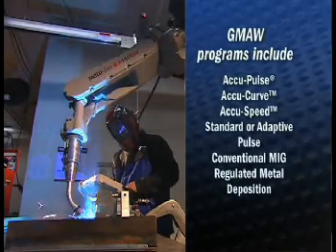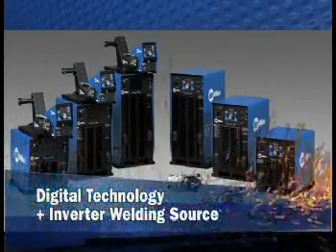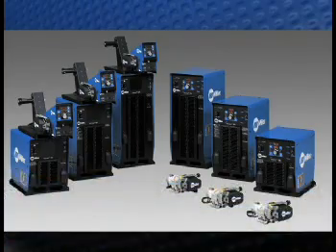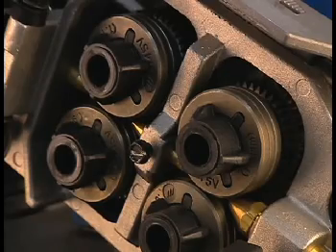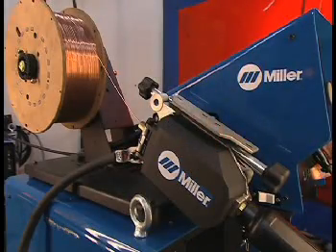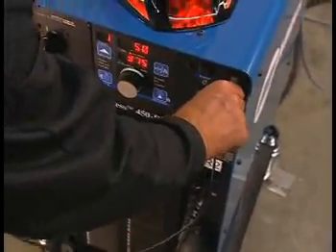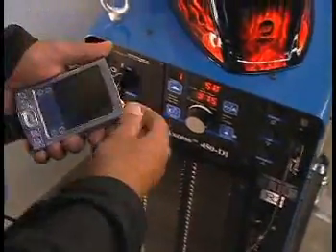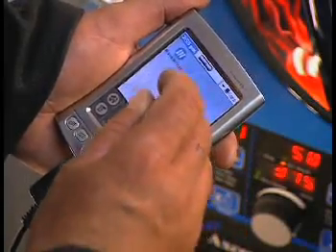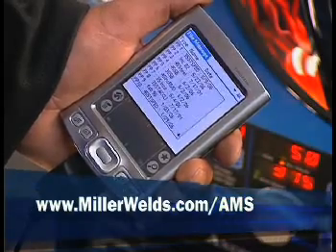Our Access systems for semi-automatic MIG combine digital control technology with an inverter welding source. The Access 4 drive-roll wire drive feeder is combined with an operator interface making access to all controls a snap. Miller recommends the purchase of one Palm handheld per plant for communication through the RS-232 serial port for data transfer, updates and optional program downloads from the web at MillerWelds.com/AMS.